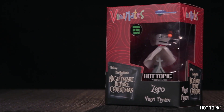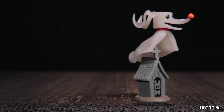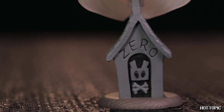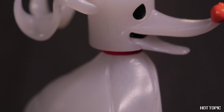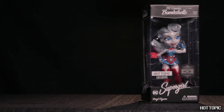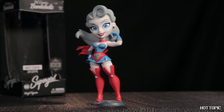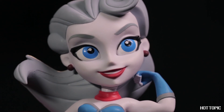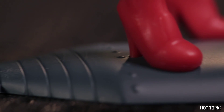Dog lovers, we have you covered too. Zero is here in the iconic Vinnie Mate style, and he glows in the dark. He is also ultra limited to 1,500 pieces. Last, but certainly not least, from Cryptozoic, it's Supergirl. This bombshell is soaring in, and she's all dolled up in a noir deco. She is also limited to 1,500 pieces.